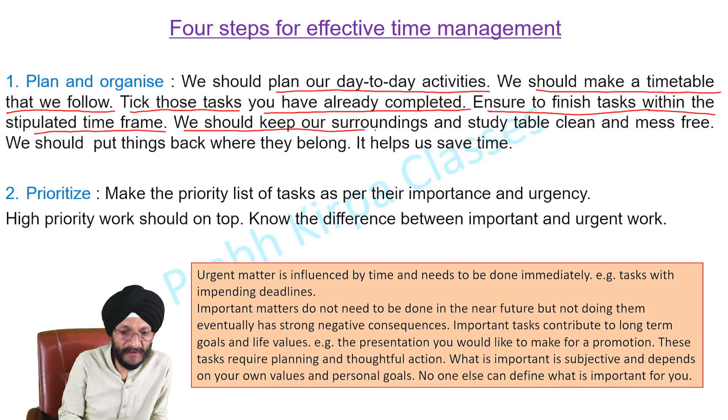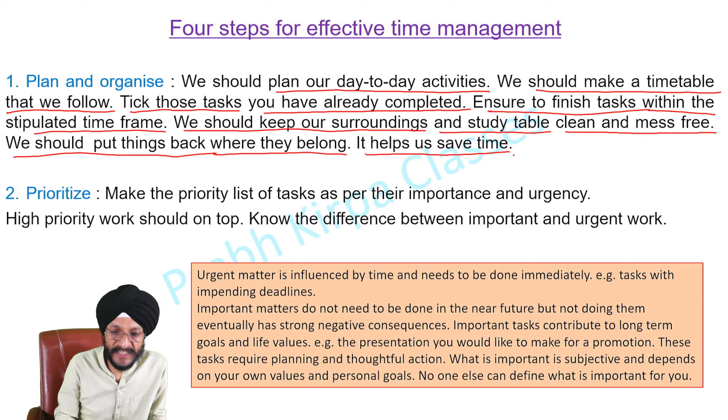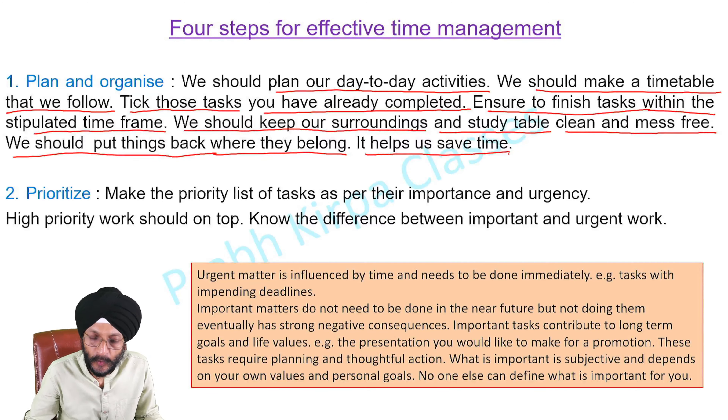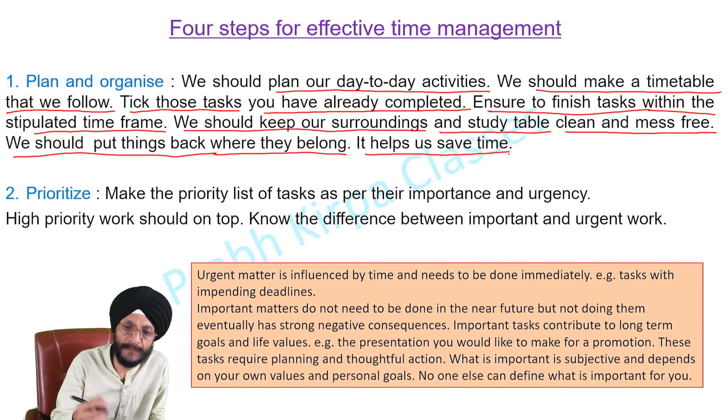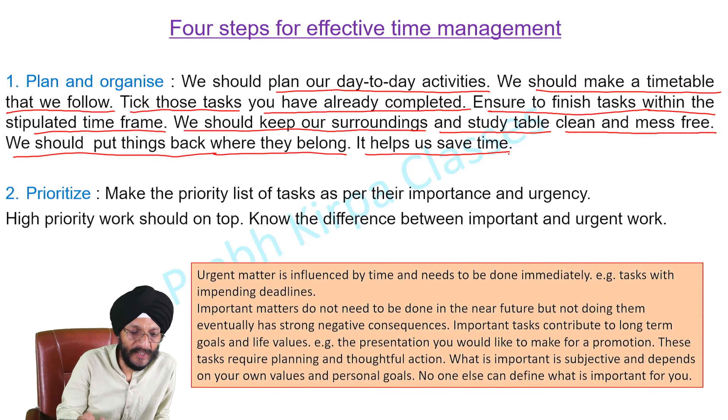We should keep our surroundings and study table clean and mess-free. We should put things back where they belong. It helps save time. If we do not keep things in order, we may have to waste a lot of time to trace them as and when they are required.